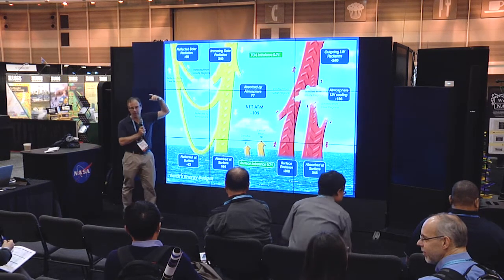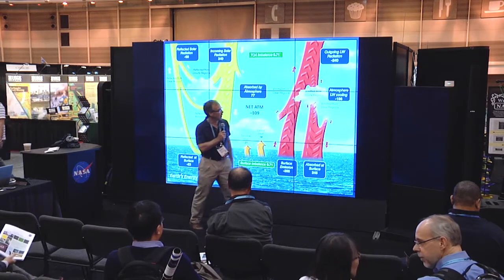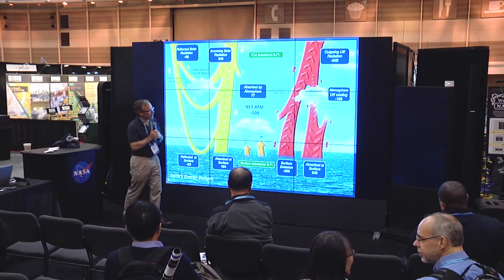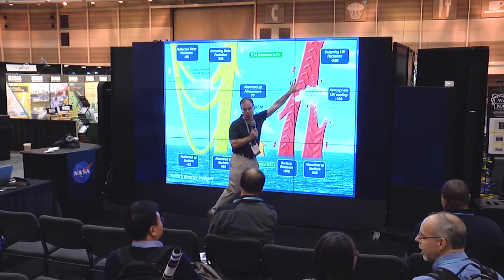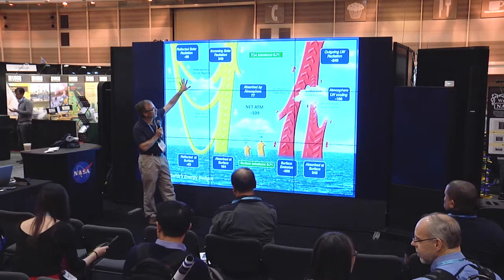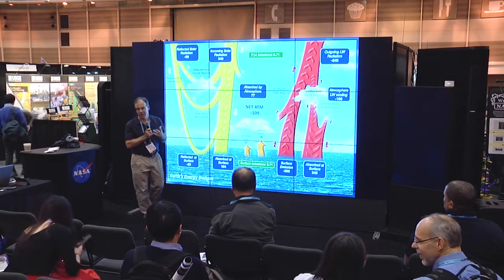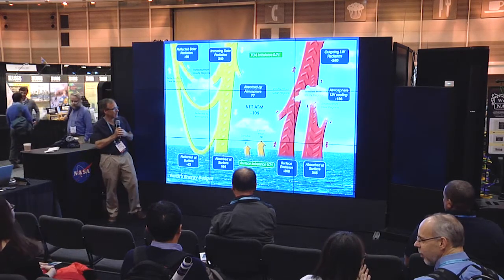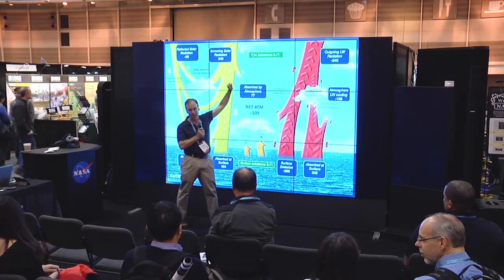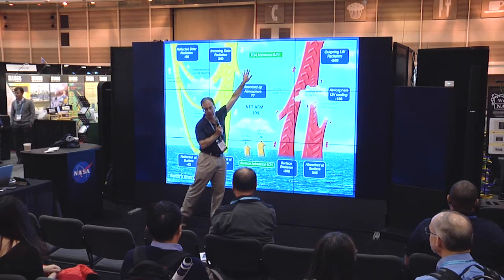The CERES instrument — the Clouds and the Earth's Radiant Energy System — is measuring the top of atmosphere as well as the outgoing longwave. Anything that has a temperature emits thermal infrared radiation. We have about 240 watts of outgoing longwave radiation, and if the system were in perfect equilibrium, there'd be as much absorbed as there is emitted. But because we're adding various greenhouse gases to the atmosphere, we're in a state of imbalance — about 0.7 watt imbalance — a residual of fairly large terms.